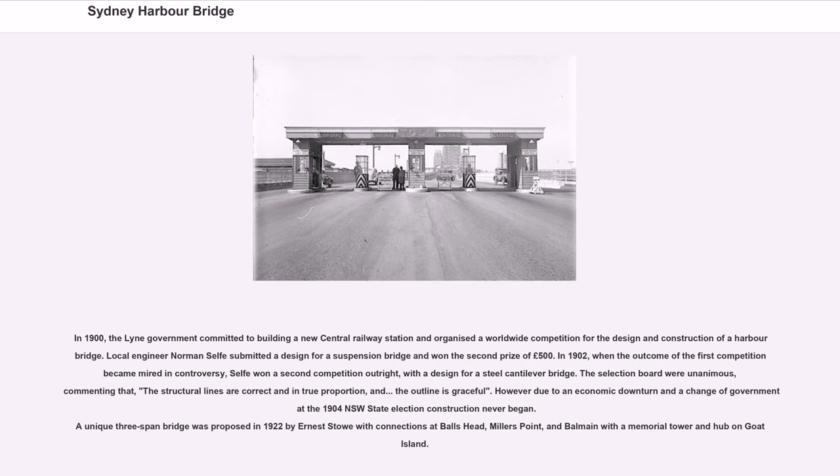In 1900, the government committed to building a new central railway station and organised a worldwide competition for the design and construction of a harbour bridge. Local engineer Norman Self submitted a design for a suspension bridge and won the second prize of £500. In 1902, when the outcome of the first competition became mired in controversy, Self won a second competition outright, with a design for a steel cantilever bridge.